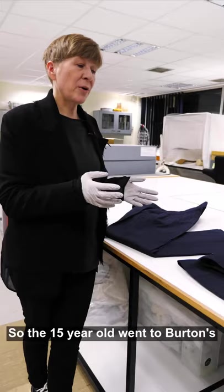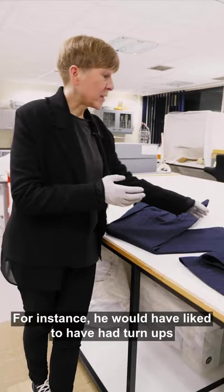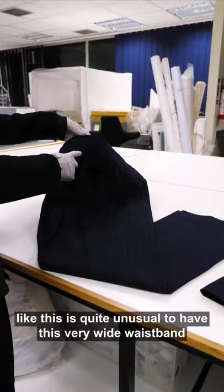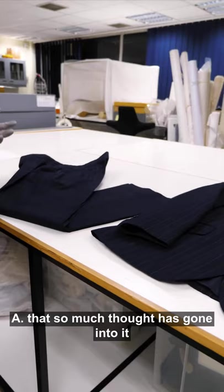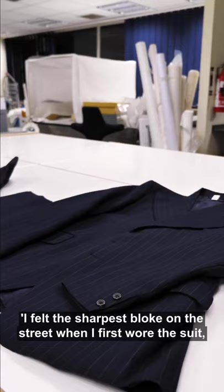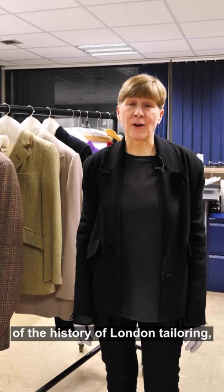The 15-year-old went to Burton's — annoyingly his father came along, which he wasn't very happy about. His father didn't like his ideas about the suit; for instance, he would have liked turn-ups but his father said no. However, he did manage to get some of what he wanted, like this very wide waistband, which is quite unusual, and the trousers are slightly flared as you'd expect from 1975. What I love about it is that Steven — the person who bought it — said: 'I felt the sharpest bloke on the street when I first wore the suit. It felt as though I was wearing something that was really mine in every way for the first time.'